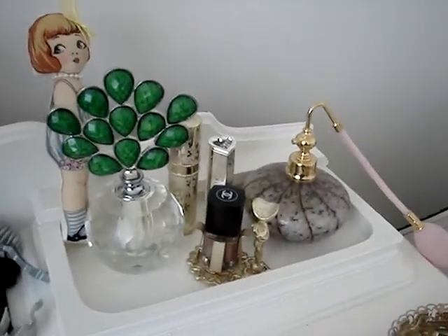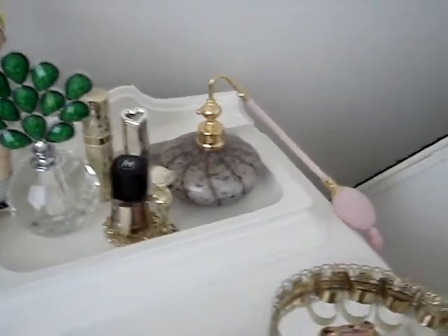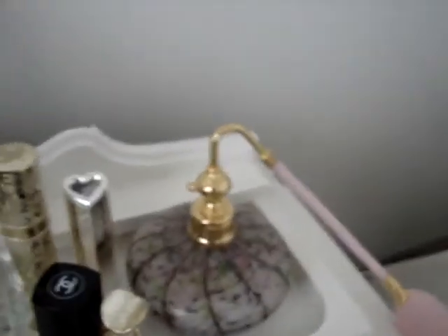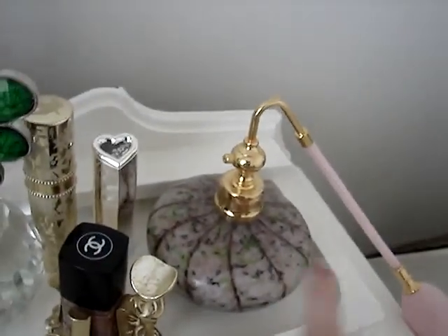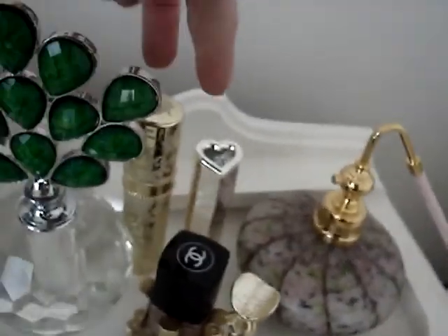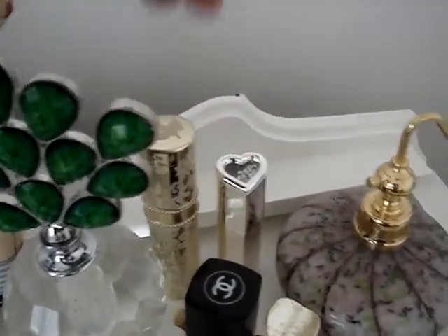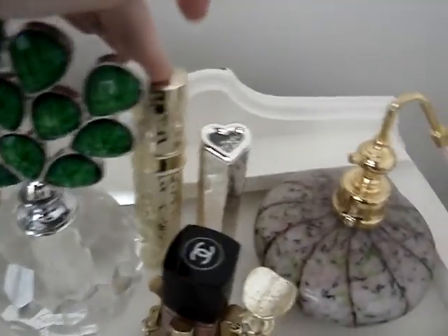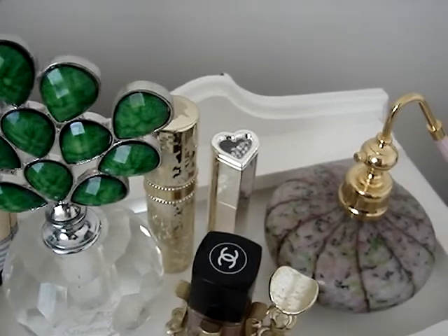I have a lot of perfume atomizers and I'll show you my collection as I go. This one right here was given to me by my boyfriend's mother. These two are purse ones you could put in your purse. This one my mom got me, and then this one my mom got me at a yard sale — it actually still has a little bit of perfume in it but I don't like how it smells.